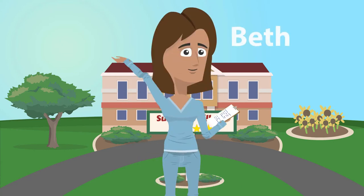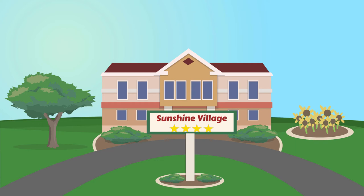Beth is a long-term care nurse. Her facility's star rating recently dropped from a four to a three, which in turn reduced the number of referrals sent to her facility from a neighboring acute care center.